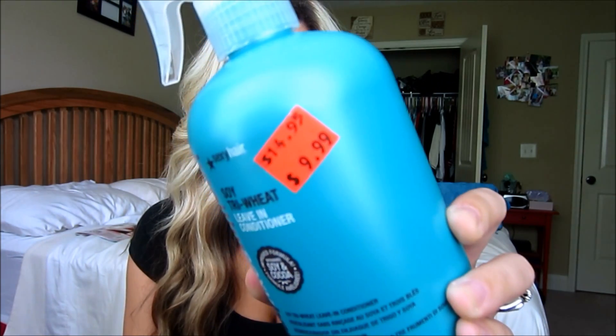And then I got the Healthy Sexy Hair Soy Tri Wheat Leave-In Conditioner. I've heard so many good things about this, but the main reason why I finally picked it up is because it was on sale for $9.99, which I thought was a steal for the 16.9 fluid ounce bottle. I love the nozzle on it. I've used it a few times already and I think it's just great.